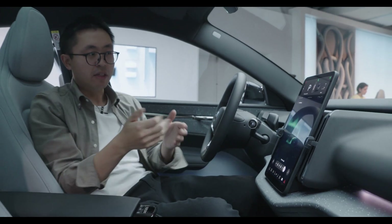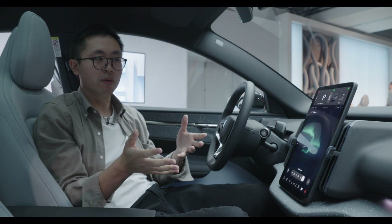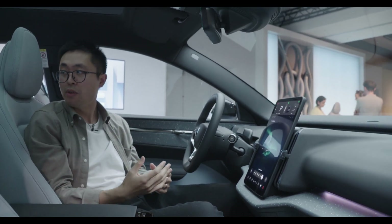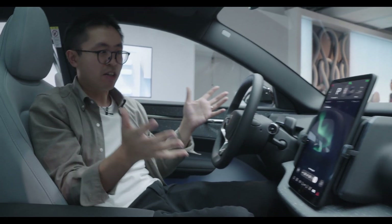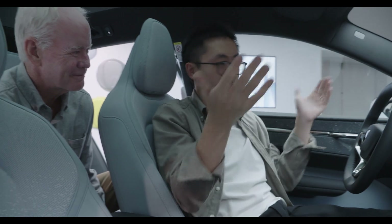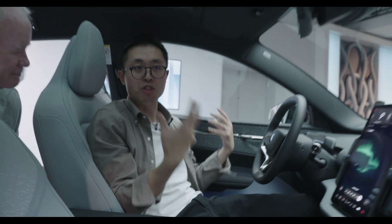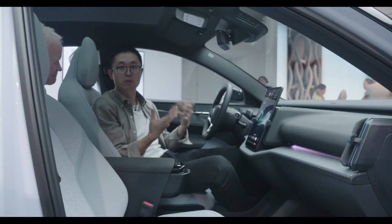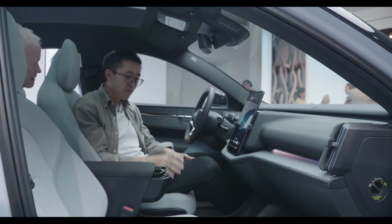Screens are one of the really carbon-heavy components. This EX30 is the Volvo built so far with the smallest carbon footprint, and there's a reason for that. The fully symmetrical design also means that when you design for different markets, you can share more components — you don't need to design handed parts. It's also designed for sustainability purposes.